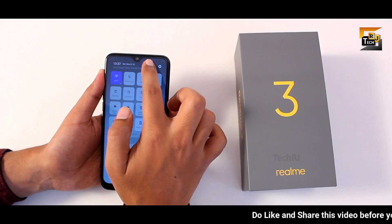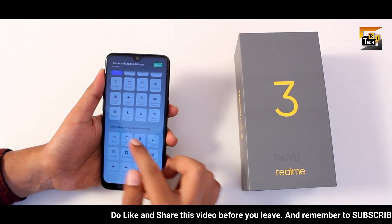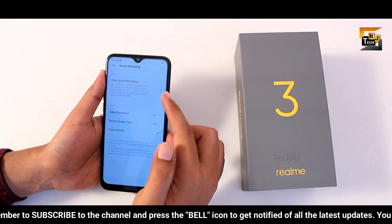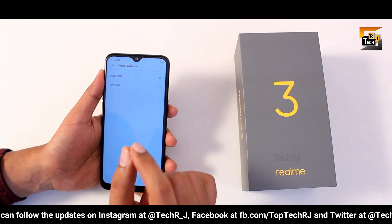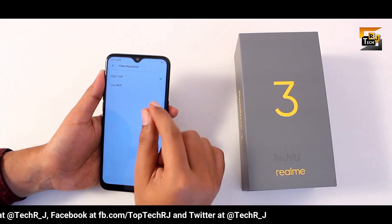If you can't see the screen recorder option in the panel, click the edit icon to find it. Long pressing on the option opens its settings. Note that screen recording is only in HD since the phone has an HD display.